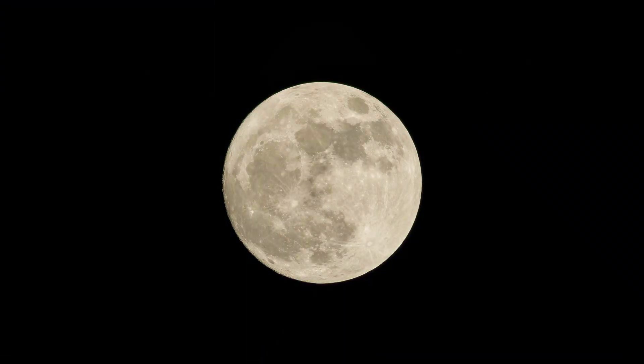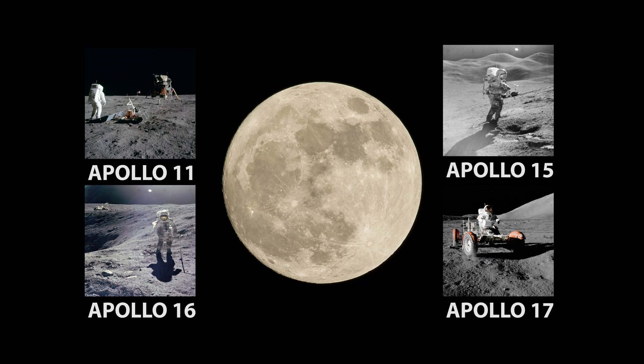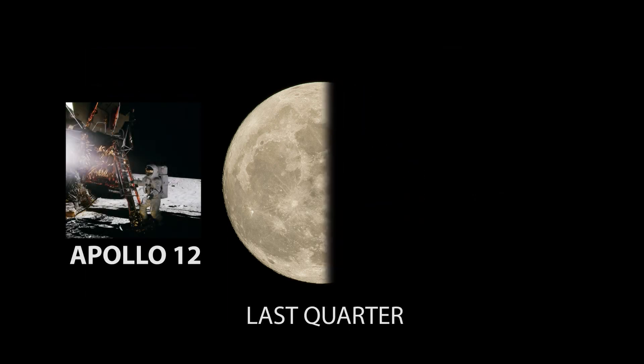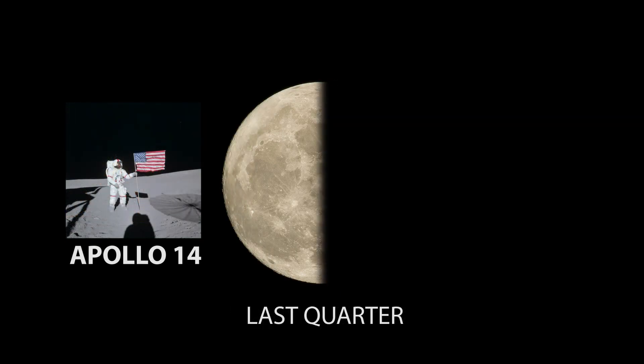Later mission sites were selected for scientific as well as safety reasons and included areas within the highlands. With the exception of Apollo 12 and 14, the Apollo 11, 15, 16, and 17 landing sites can be seen during the times between first quarter and full phases. The Apollo 12 landing site is best observed sometime between full and last quarter phases, while Apollo 14 can be observed between waxing gibbous and last quarter phases.